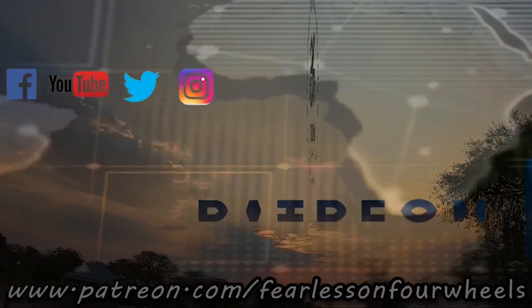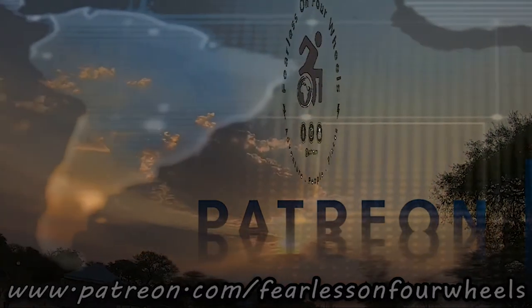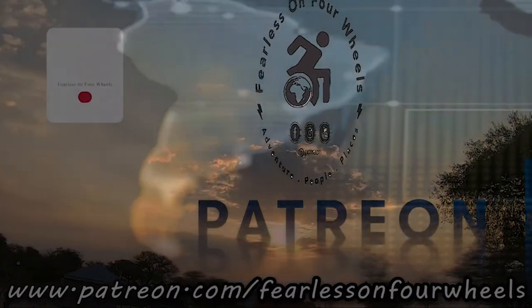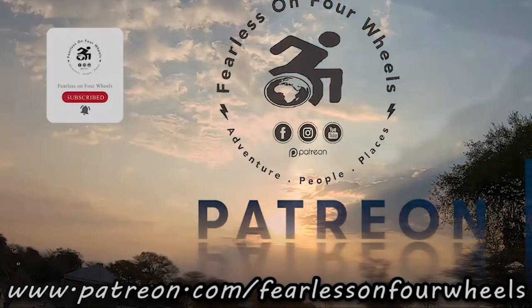Thank you very much to our Patreons for making these videos possible. It's your support that assists us in making better videos. If you would like to support us, please go to patreon.com/feelersonforwheels and subscribe today.